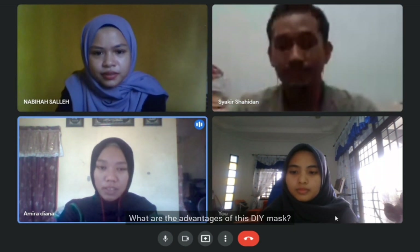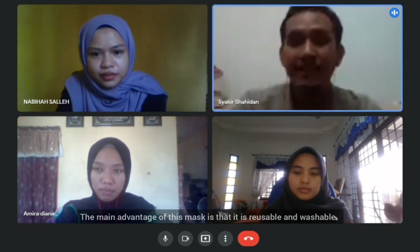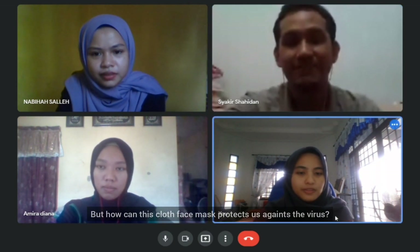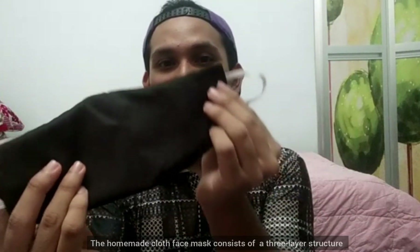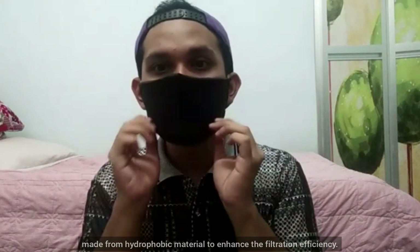What are the advantages of this DIY mask? The main advantage is that it is reusable and washable. Hence, it is more sustainable compared to the disposable one. But how can this cloth face mask protect us against the virus?